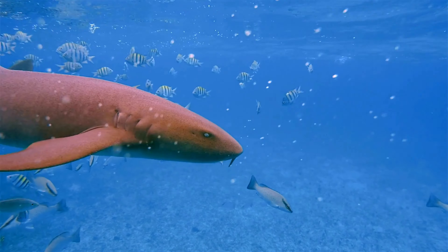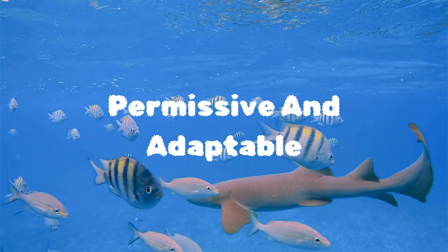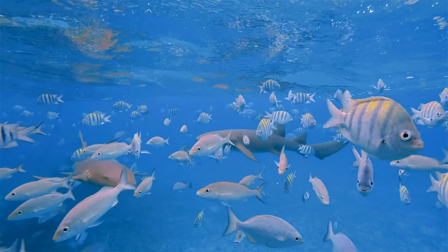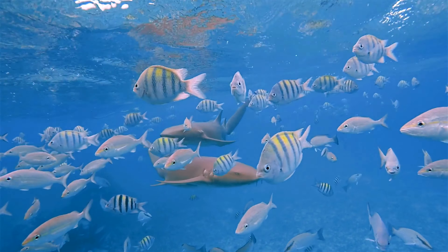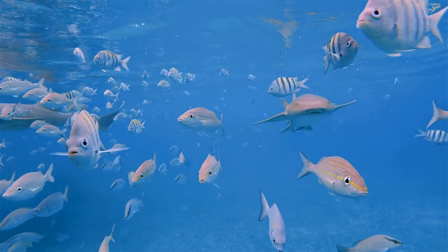Nurse sharks are not picky when it comes to their address. They're highly adaptable and can be found in various environments, from coral reefs and shallow coastal waters to deeper offshore areas. They even hang out in estuaries and mangrove swamps. Talk about a diverse portfolio.